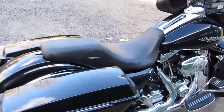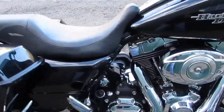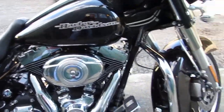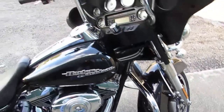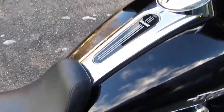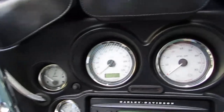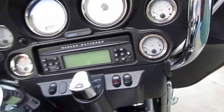This bike is in excellent condition, needs nothing. Tank's in excellent shape, no scratches or dents. All your gauges work. Let's fire it up.